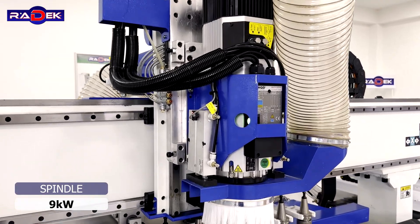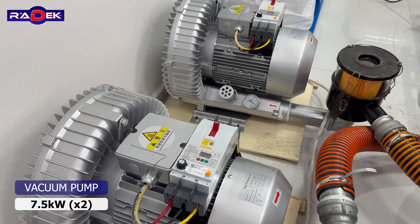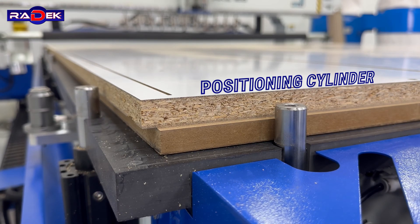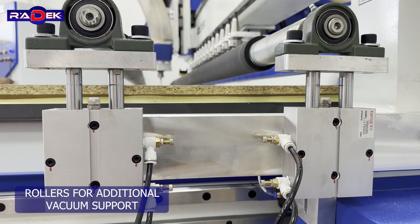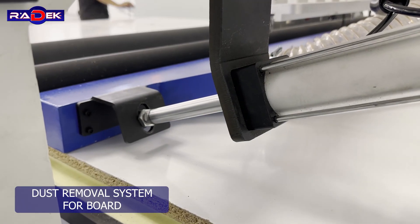Spindle: 9 kilowatts. Two vacuum pumps, 7.5 kilowatts. Positioning cylinder. Rollers for additional vacuum support. Dust removal system for bore.